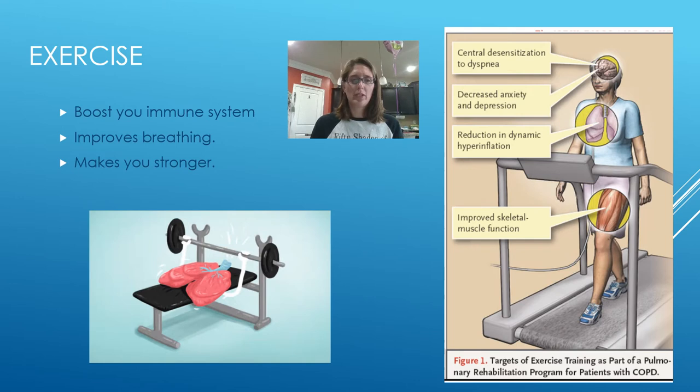Exercise is going to give you an immunity boost, improve your breathing, and make you stronger — all things that improve your quality of life. It decreases your sensitization to feeling short of breath; yes, you'll get a little winded, but the more you do it the better you'll manage. It also decreases anxiety and depression, and has been shown to be just as effective as medication — 30 to 45 minutes of exercise gives you a boost for the next six to eight hours. It improves dynamic hyperinflation, meaning better lung expansion, better gas exchange, stronger skeletal muscle function, and greater daily functional ability.